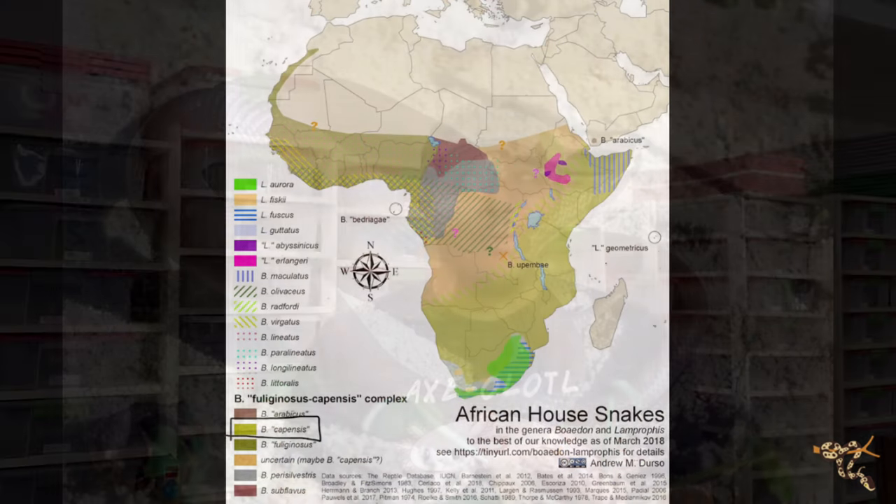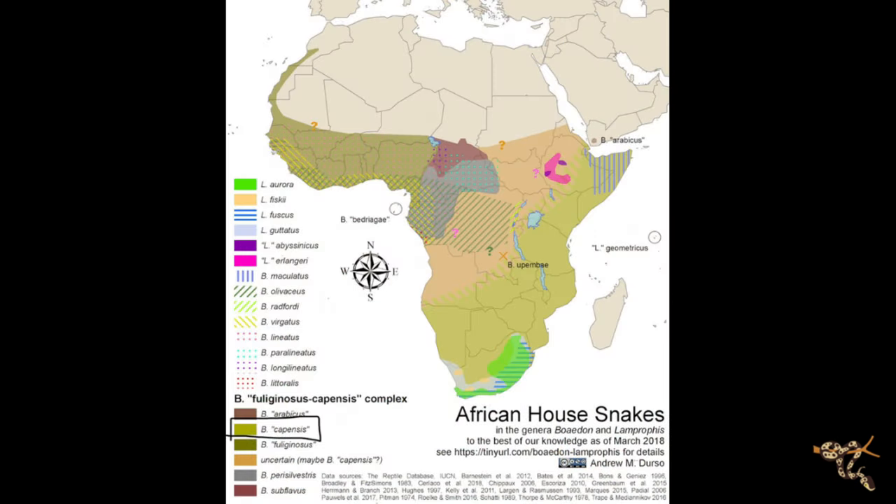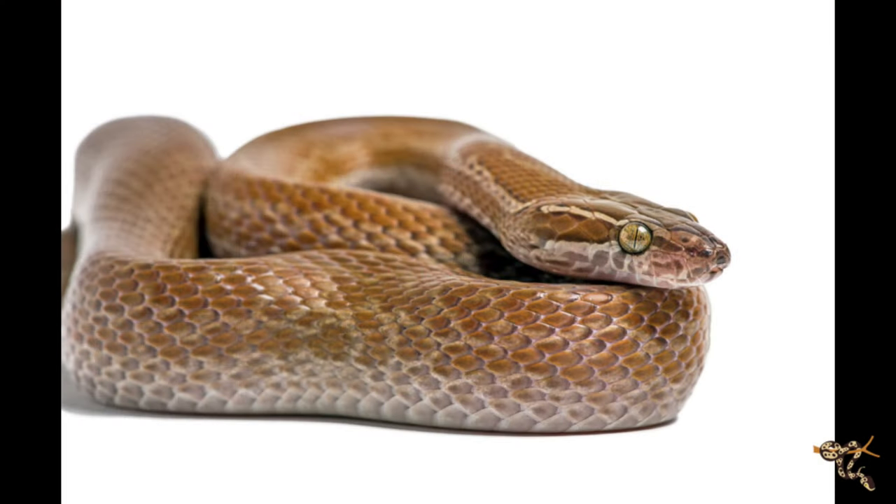These guys occupy pretty much all of sub-Saharan Africa - everything south of the big Sahara desert. They prefer areas with a dry savanna but with consistent sources of water, and you'll often find them around areas where humans are. They're attracted by rodents that are attracted by people, which is why they get the name 'house snake.'